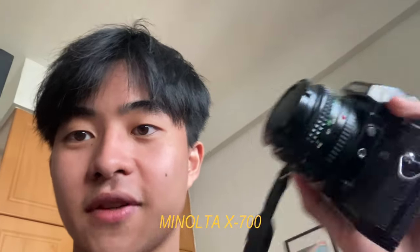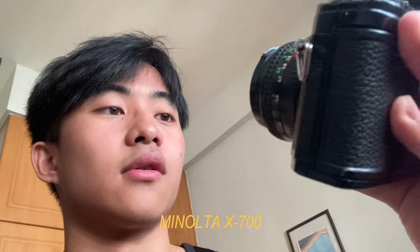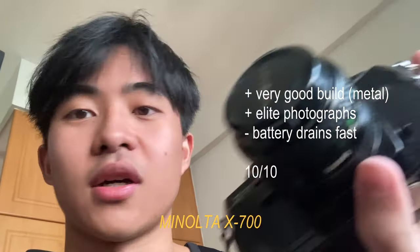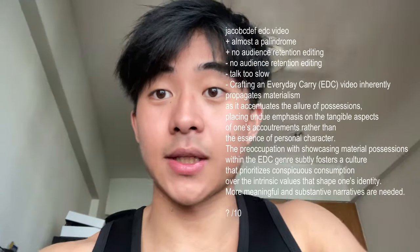I'm also trying to take more pictures. I bought this Minolta X700 two years ago. For some reason it kind of broke on me, so I haven't used it as much. I recently managed to fix it — I don't even know how — so I'll be bringing this around much more. Anyway, that's all for now. Cheers!